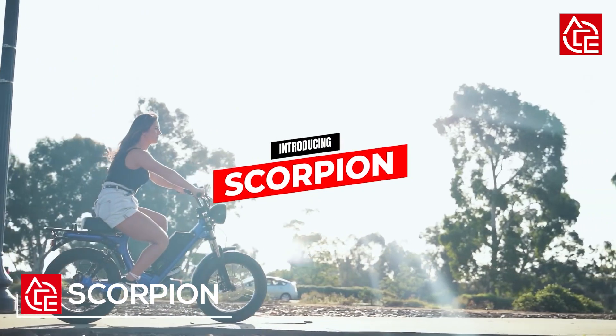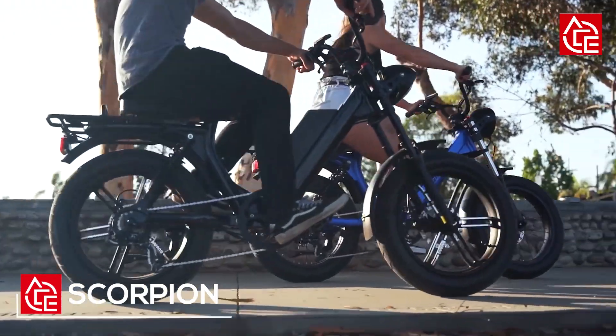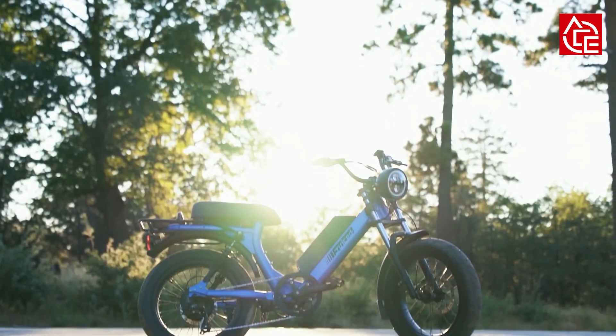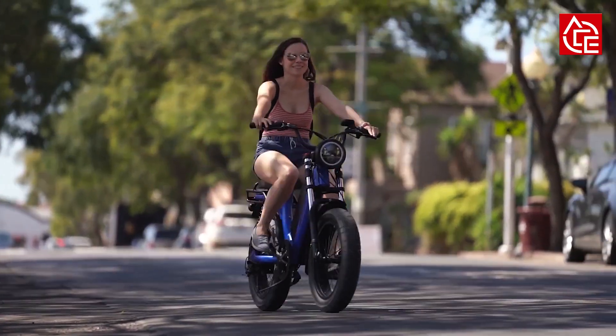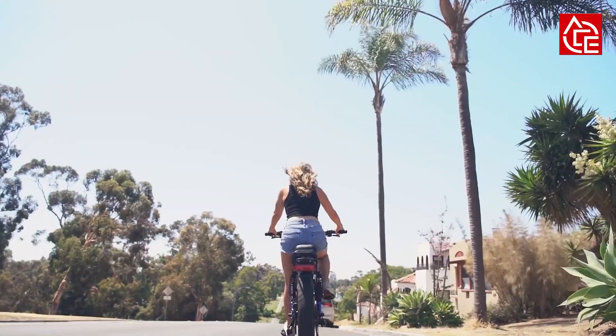Introducing the Scorpion — a revolutionary transportation alternative. The new Scorpion is loaded with premium features including an industry-leading 52V battery and a massive 750W motor for speeds up to 28 mph and a 45-plus mile riding range. Electrifying power and head-turning style at a surprisingly affordable price for an epic ride like no other.